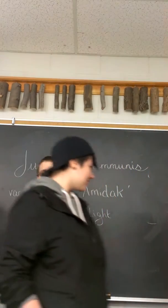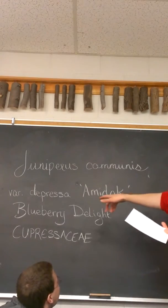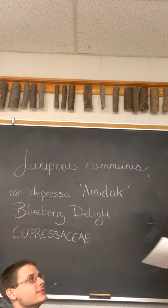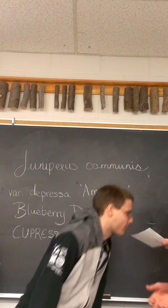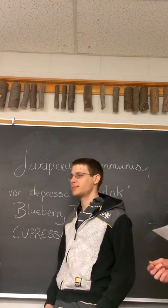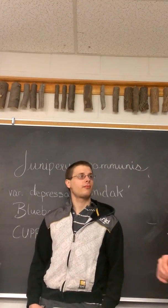This is our plant: Juniperus minis, variety depressa, cultivar Amidac — Blueberry Delight. It's notable for its powdery blue, blueberry-like fruit. It looks like blueberries in size too. And it has a glaucous silvery-blue underside foliage with a white, silvery stripe in it. The top of the leaves are actually a medium to dark green.